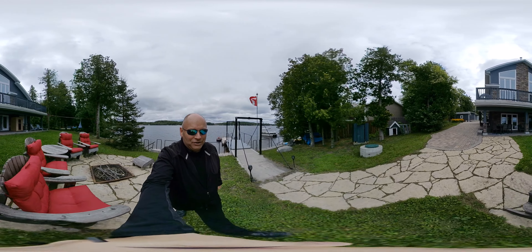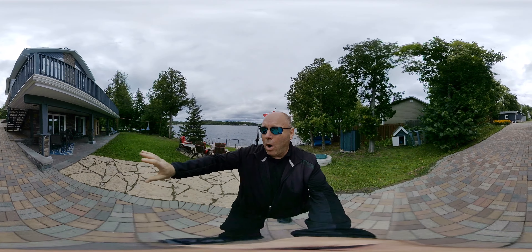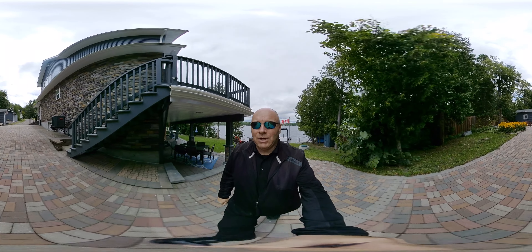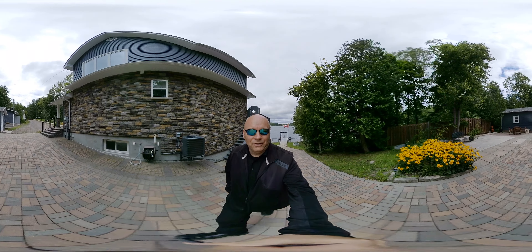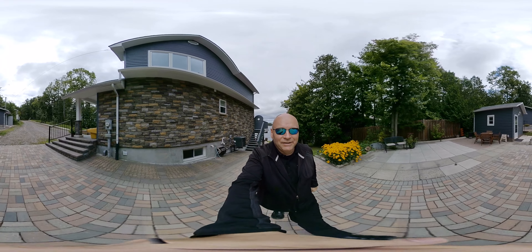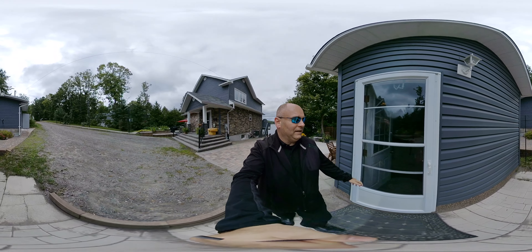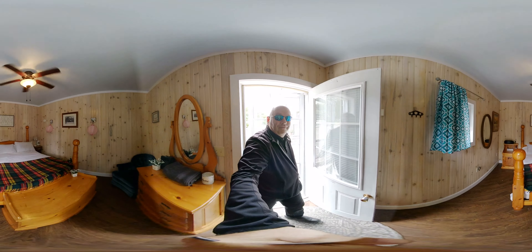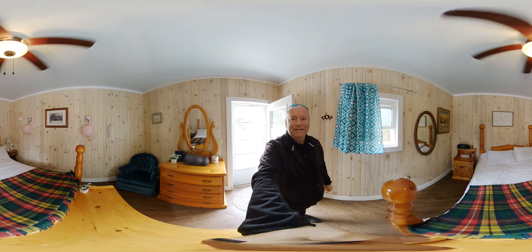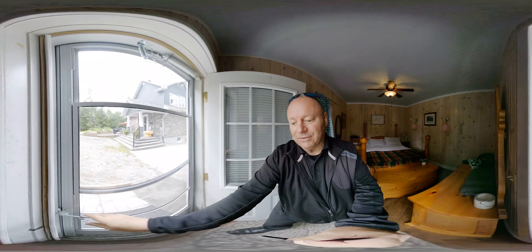I'm going to show you the outside first and then we'll go inside. You've got a walkout here we'll get to in a few minutes, and I want to show you the outbuildings as well. There's an air conditioner, beautiful space — you could set up some picnic tables here for friends and guests. Outbuilding number one is a guest room — fully functional extra bedroom, so when friends or family come over, they've got somewhere to stay.